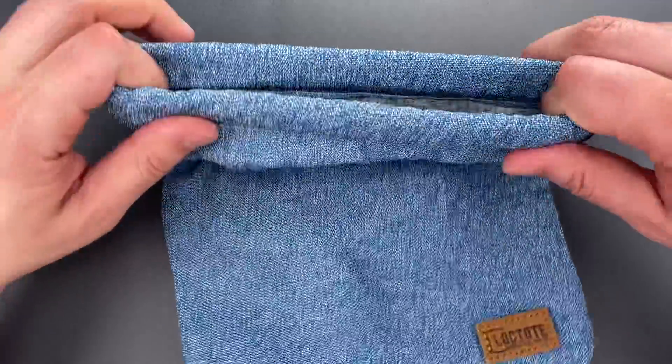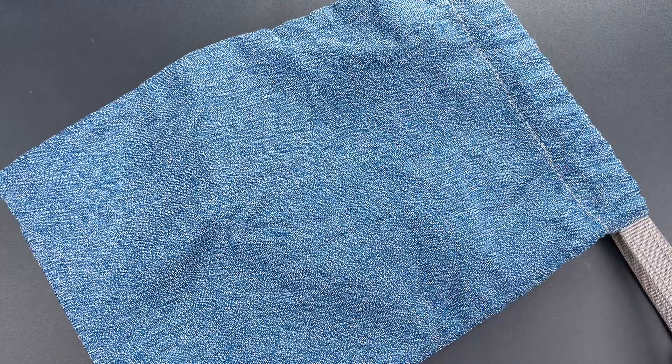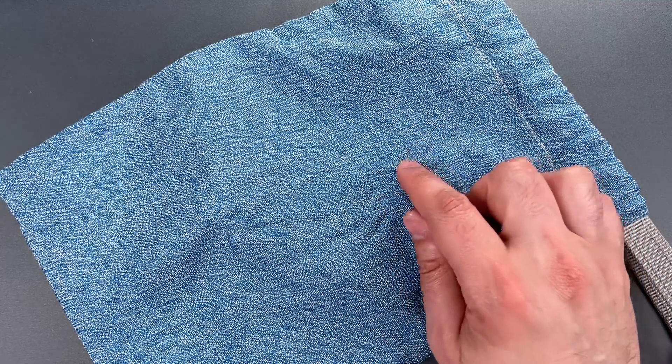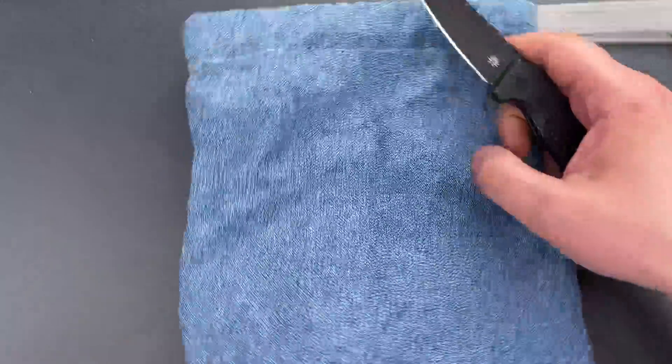Now those of you who watch regularly have probably guessed that this caught my eye due to a slash-resistant marketing claim, and you would be correct. The Amazon listing says it's quote: one piece design, 100% constructed with slash resistant materials, eliminates vulnerable weak spots. We're going to put that to the test today using my everyday carry pocket knife. So let's give it a try.